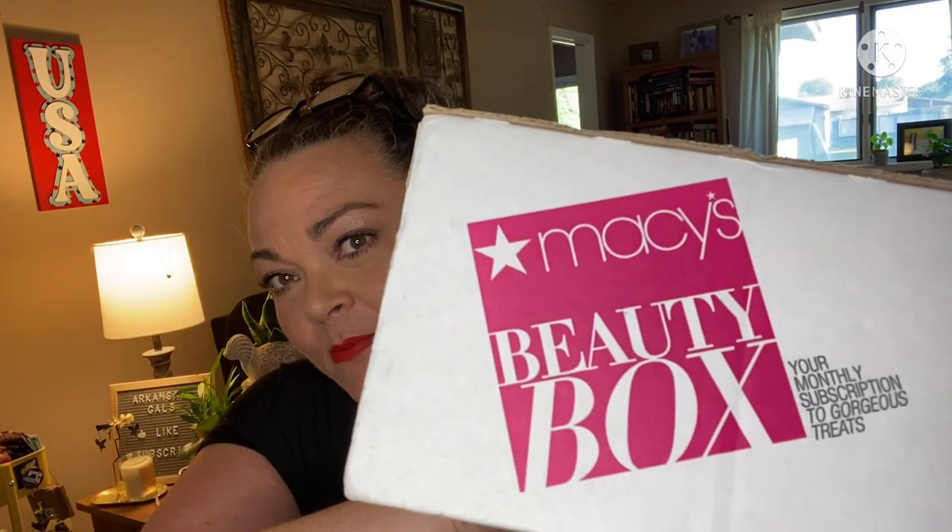Hey guys, it's Andrea. I'm back with another unboxing for Macy's Beauty Box. This is a monthly beauty subscription, fifteen dollars a month for this. I usually really like Macy's. If you guys want to sign up, I'll put a link down below in the description box. I am a Macy's affiliate — little tidbit — if you use my link it'll help me out, I will earn a commission.